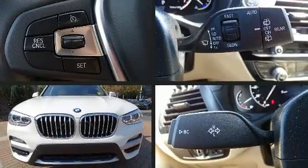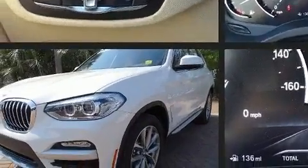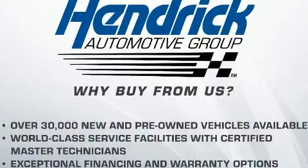You can expect a lot from the 2019 BMW X3. With less than 10,000 miles on the odometer, you'll be impressed by a spectacular blend of technology, style, and refinement. It features an automatic transmission, rear-wheel drive, and a two-liter four-cylinder engine.